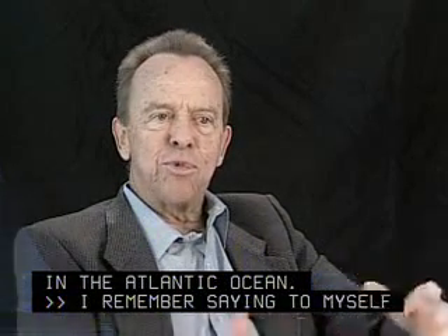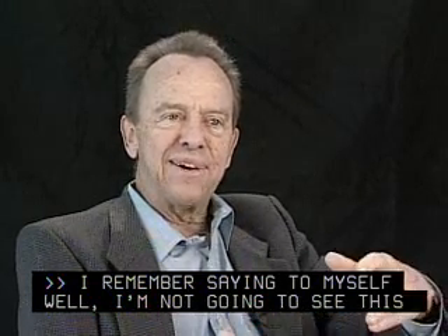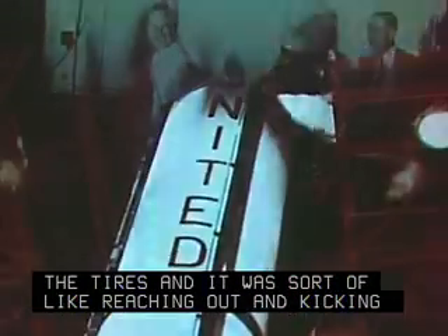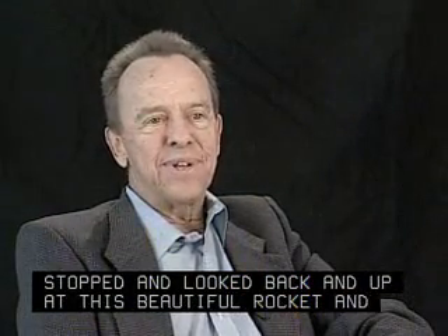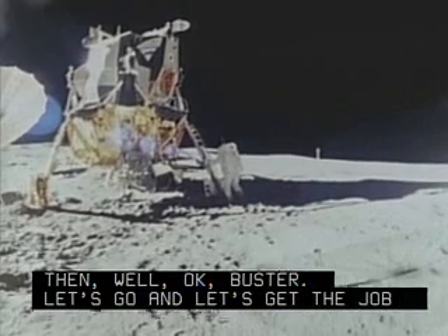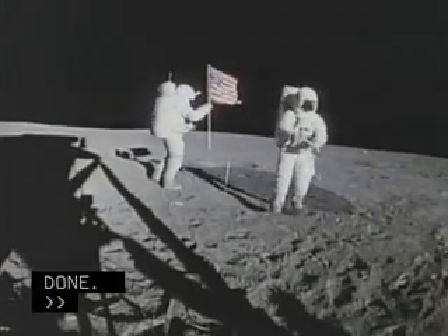I remember saying to myself, 'I'm not going to see this Redstone again.' Pilots love to go out and kick the tires, and it was sort of like reaching out and kicking the tires on the Redstone. Because I stopped and looked back and up at this beautiful rocket and thought, 'Well, okay, buster, let's go and get the job done.' Shepard, who would later command Apollo 14 in February 1971 and walk on the moon with crewmate Edgar Mitchell, died in 1998 at the age of 74.